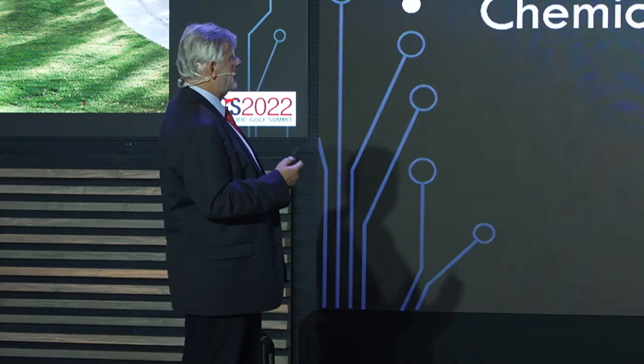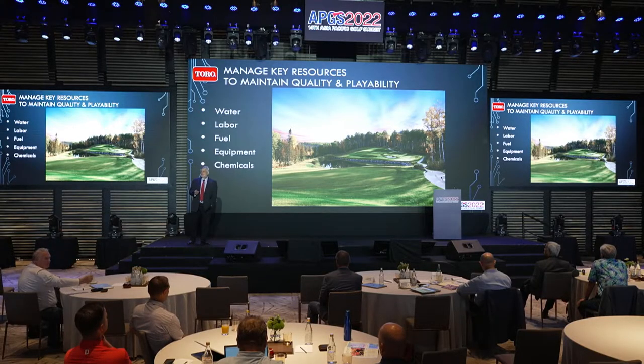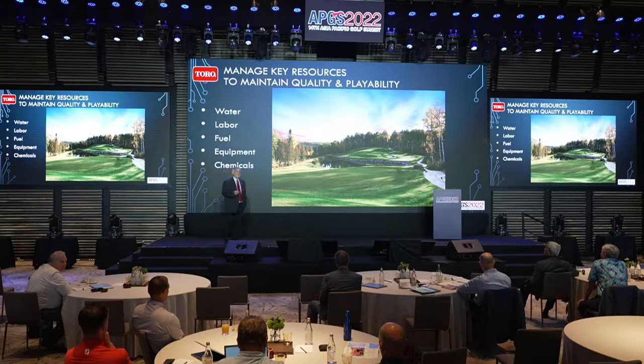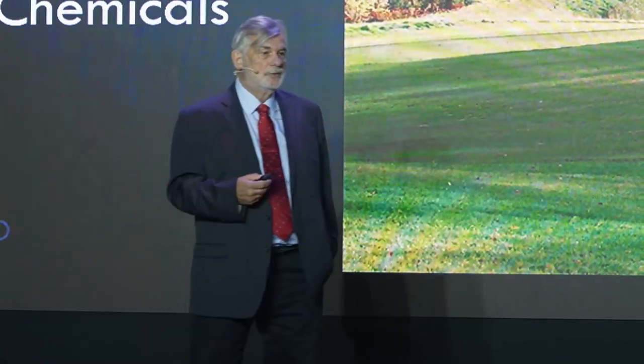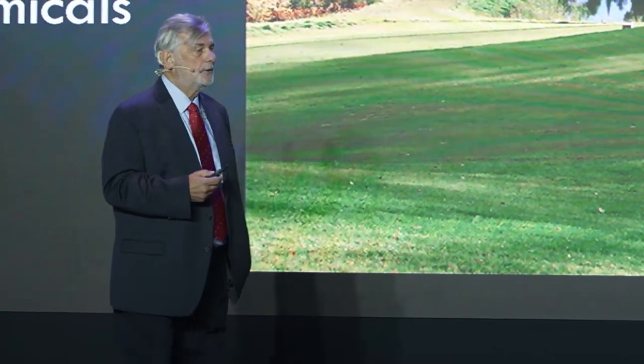We need to use technology to support conservation and environment goals — are we saving fuel, using technology in support of what we want to achieve? There are basic elements we really need to manage carefully when looking after turf. Water is a very big one. If we can save water, it's not only the cost of water that matters now, but in some places there are limitations on actually getting water, so we've got to find ways to use the minimum amount to produce the best turf surfaces.